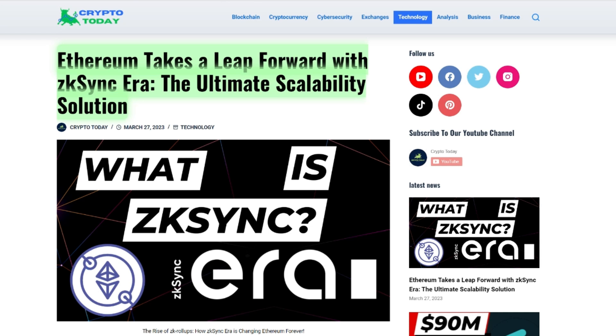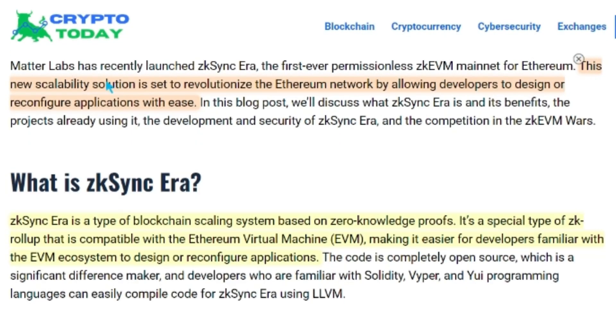Hello and welcome to Crypto Today. In today's video, we'll be discussing the recent launch of ZK Sync Era, the first ever permissionless ZKEVM mainnet for Ethereum. This new scalability solution is set to revolutionize the Ethereum network by allowing developers to design or reconfigure applications with ease.